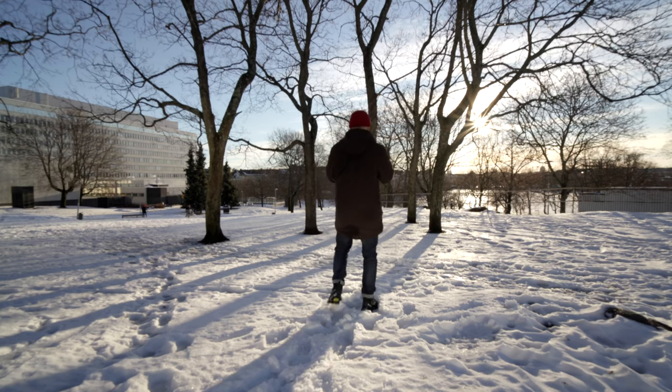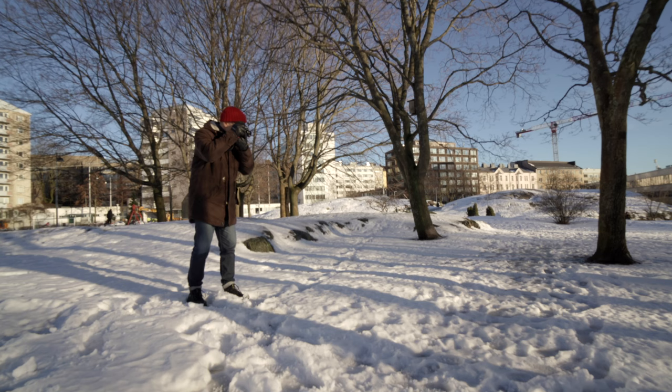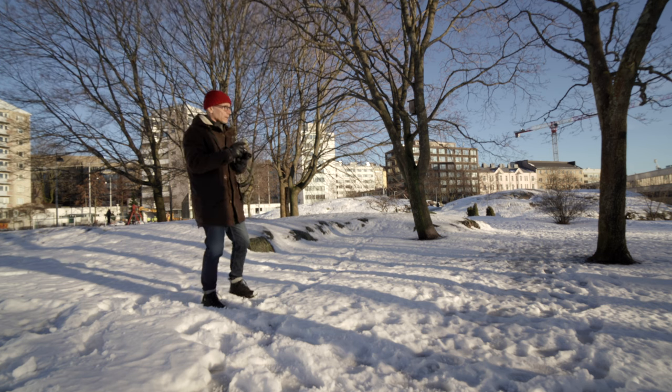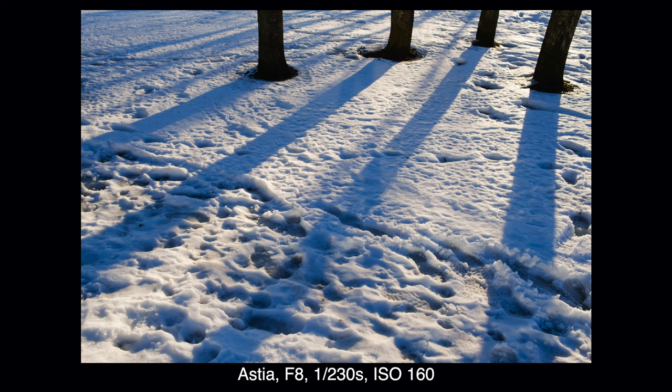I like this bright sunshine because it creates all kinds of light and shadow possibilities, not like the usual gloomy overcast weather that we have here in wintertime in the north. Fuji is known for its excellent JPEGs but I'm shooting raw today because I don't want to decide right now what kind of look I want. Besides, Lightroom can simulate the Fuji JPEGs really really well.